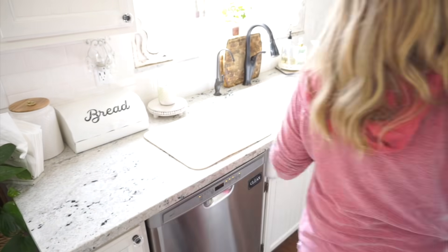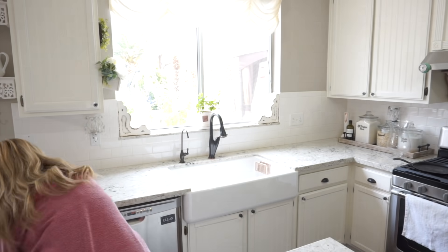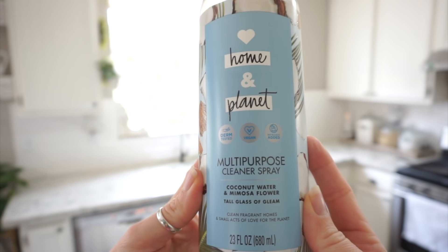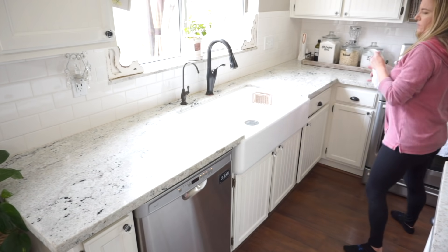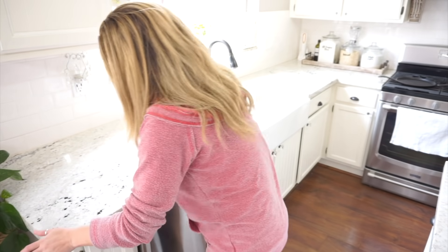Now that I have my dishwasher fully loaded and going, I did wash a few of those dishes by hand as well and quickly put those away. Now I'm just going to clear off my countertops and give them a really good wipe down. Today I will be using the Love Home and Planet multi-purpose cleaner — this is in a coconut scent. I picked this up at Target a few months back and I have also seen this product at Walmart as well.